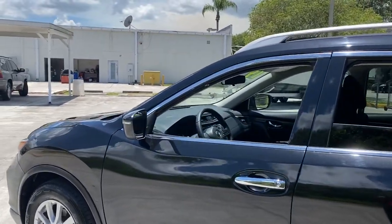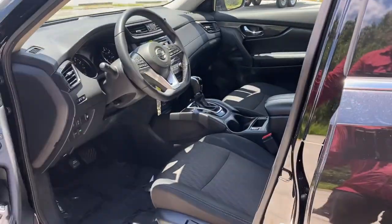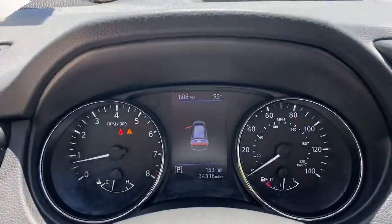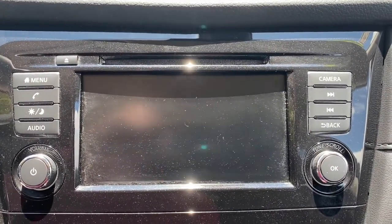These are just some of the great options this vehicle comes with: keyless entry, backup camera, satellite radio, lane keeping assist, blind spot monitor, Bluetooth connection, steering wheel audio controls, stability control, rear spoiler, and intermittent wipers.